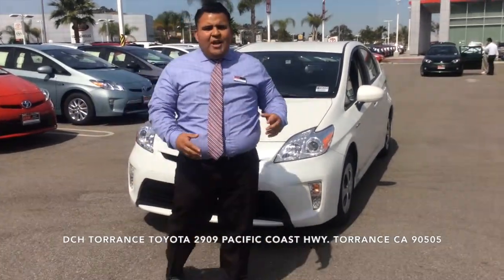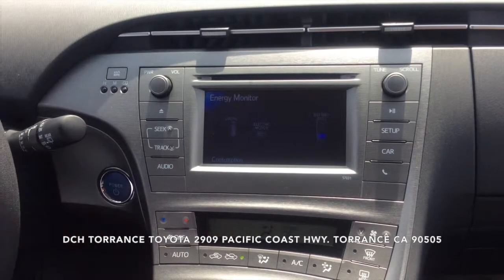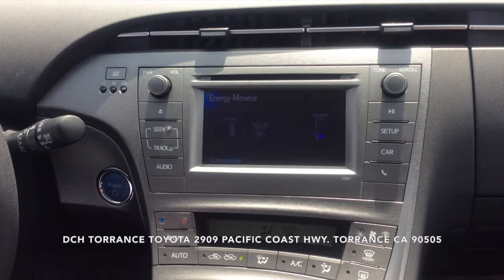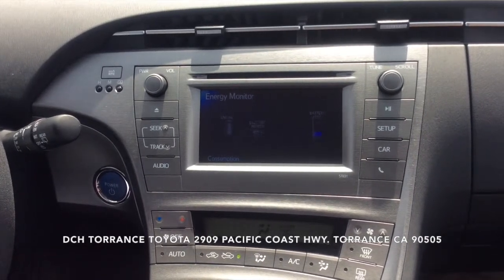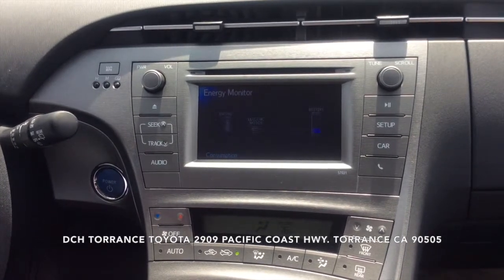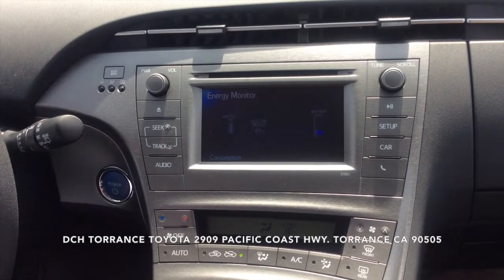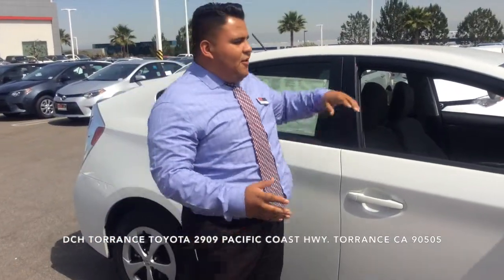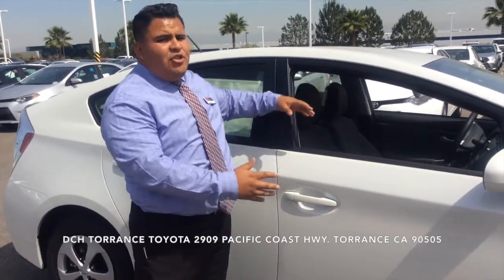This is your energy monitor. What this allows you to do is see how your car is working in hybrid mode — whether it's on the gas engine, the battery, or working through the electric motor. Something you should keep in mind: every time you brake, you're regenerating the system. So we're able to achieve our fuel efficiency through our self-regenerating hybrid synergy drive.